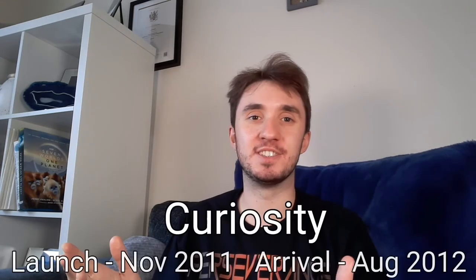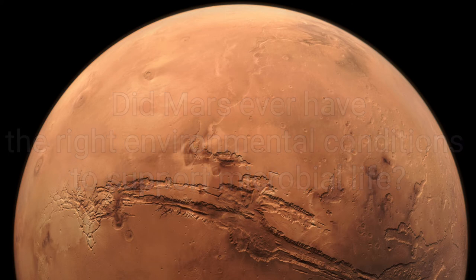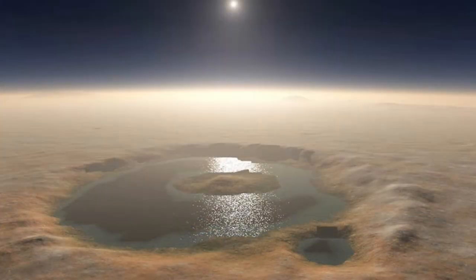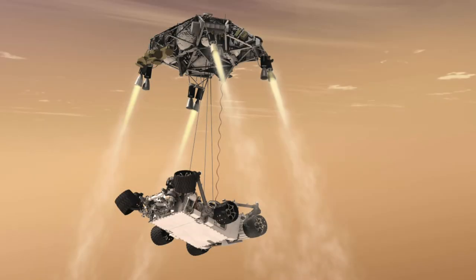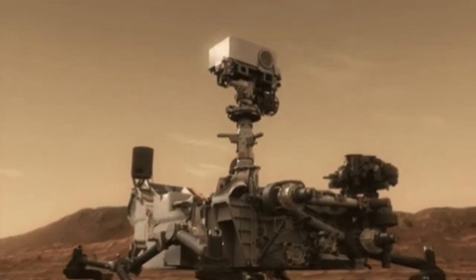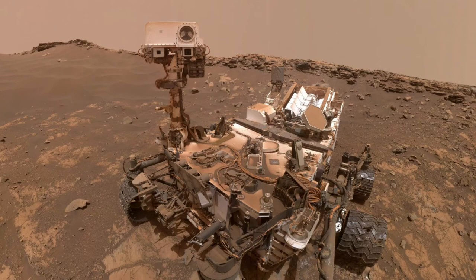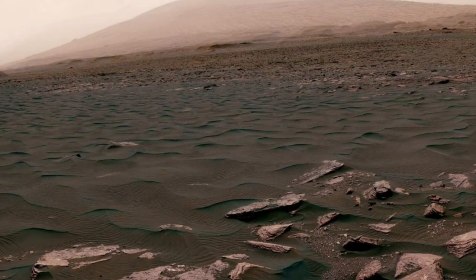2011 saw the launch of the even larger and more capable rover, Curiosity. It had the job of trying to answer one question: did Mars ever have the right environmental conditions for supporting microbial life? Its landing site was Gale Crater, another location thought to have been the site of an ancient lake. Its landing was different to Pathfinder and the twin rovers before it — slowing down with a parachute before firing rockets to hover in the air as Curiosity was lowered down with a tether. It is capable of analysing soil and rocks, measuring their composition, determining their history, and especially their past interactions with water. Curiosity is still driving around Mars and is currently exploring Mount Sharp, a mound in the centre of the crater.